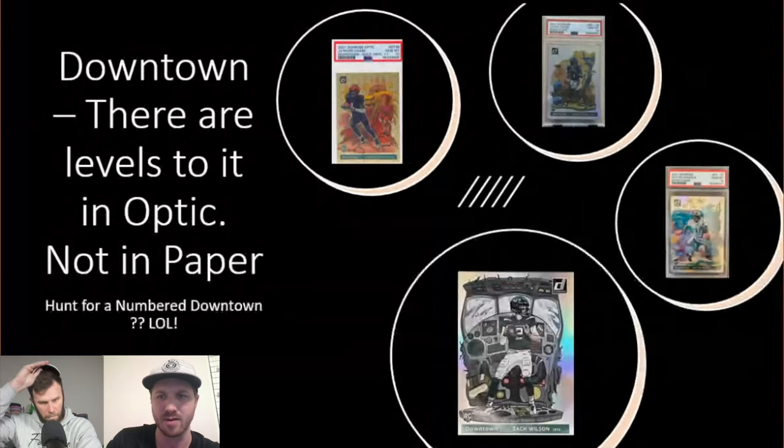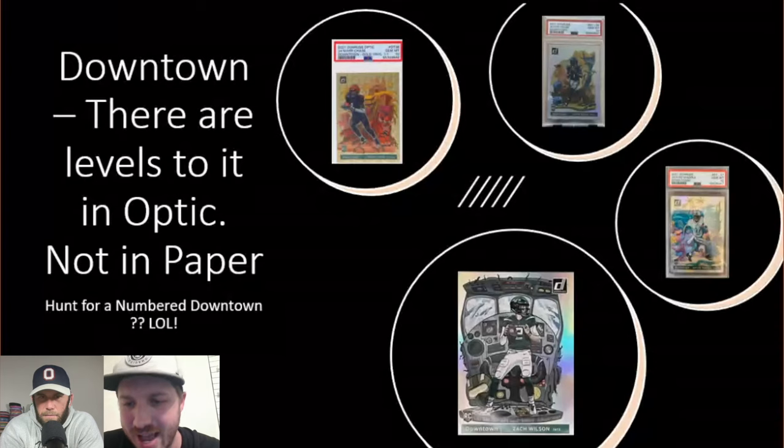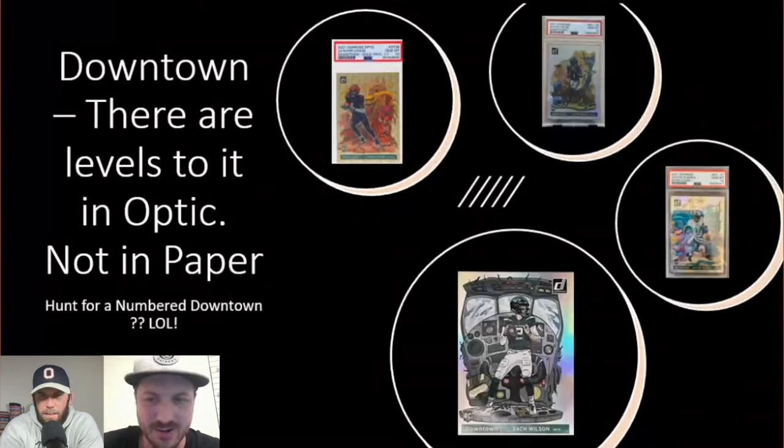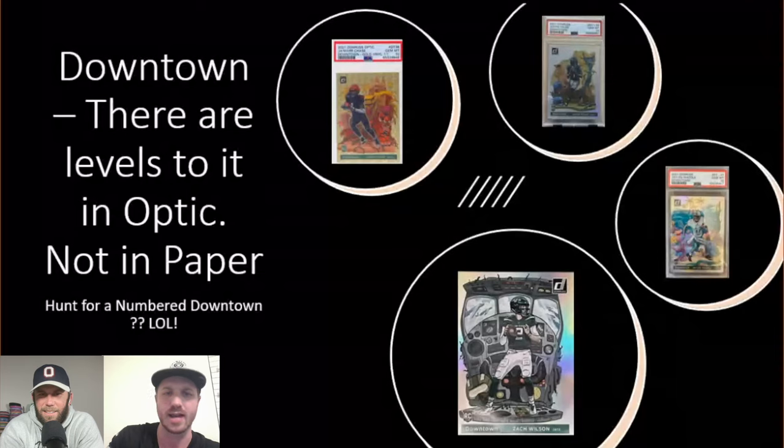Who are the big guys we could hunt here? I put in three Downtowns: you got Jalen Hurts, Justin Fields, Zach Wilson — who is actually one of the ones we were trying to hunt, which is kind of an LOL in retrospect — and then Jalen Waddle. So those are just three guys we were targeting.